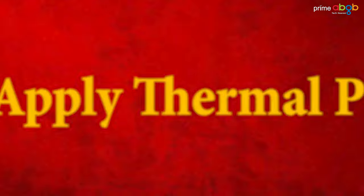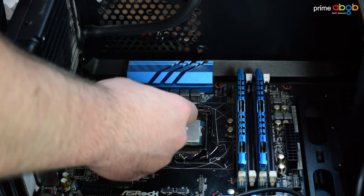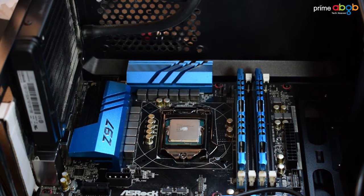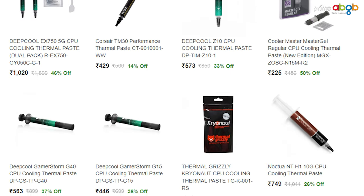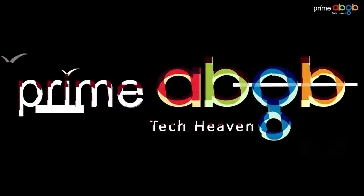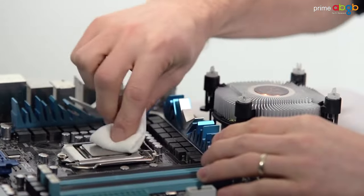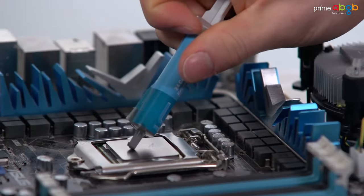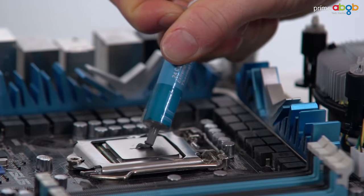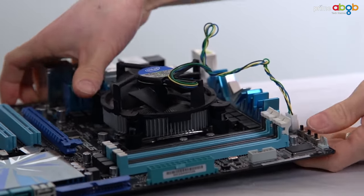Tip number 2: Reapply thermal paste. Processors can get too hot, and applying new thermal paste can help significantly. Just buy the thermal paste — that is also available for free from Prime ABGB. Open the processor, remove the fan, apply the new thermal paste, then reattach the fan. Screw it in diagonally and you are done.